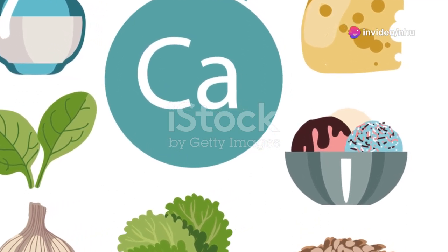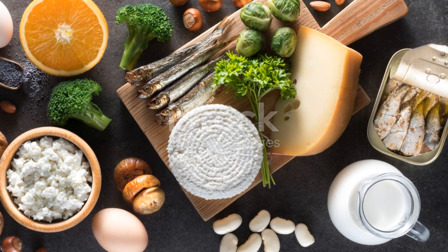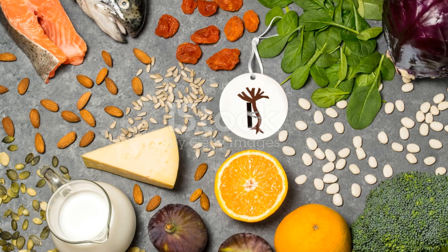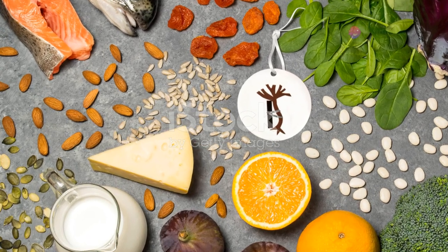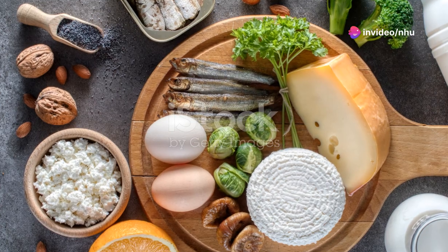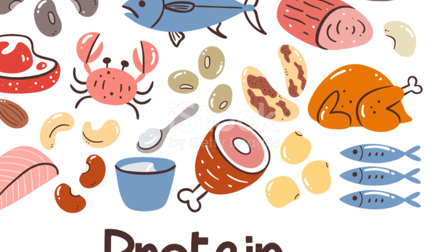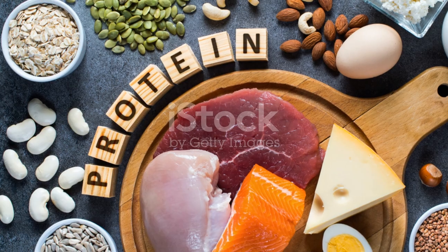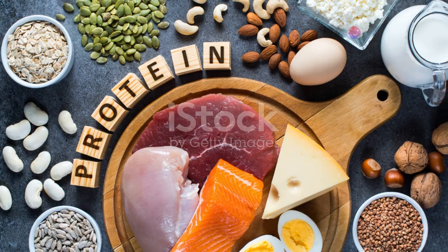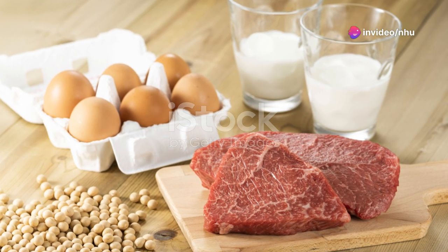Protein stands as a cornerstone for bone healing. It's essential for the repair and rebuilding of bone tissue. Lean meats, such as beef, chicken, and pork, along with fish and seafood, provide high-quality proteins that are crucial during the healing process. Eggs are not only a great source of protein, but also contain vital vitamins and minerals. Dairy products like yogurt and cheese, and plant-based options such as soy products including tofu and soy milk, are excellent protein sources as well.